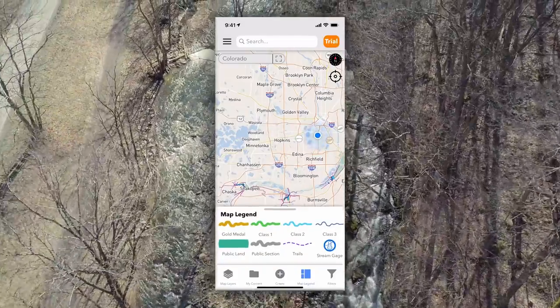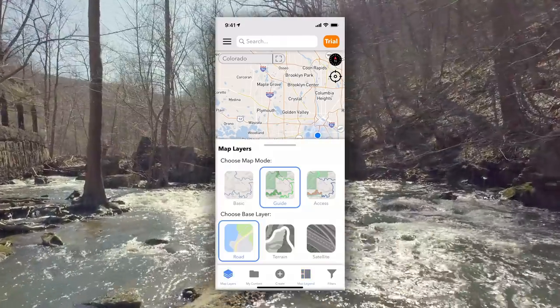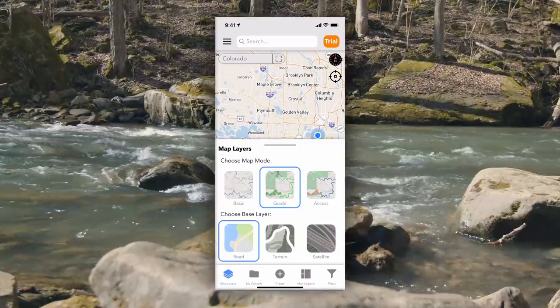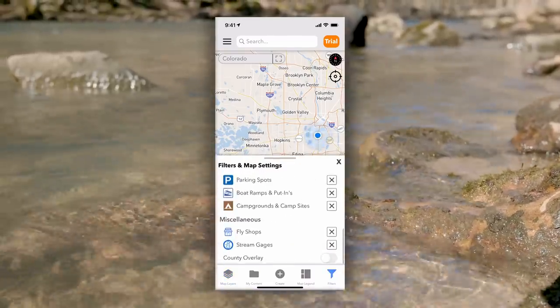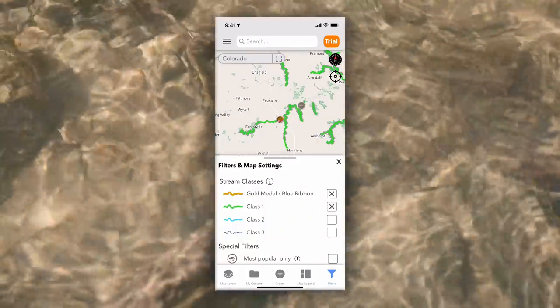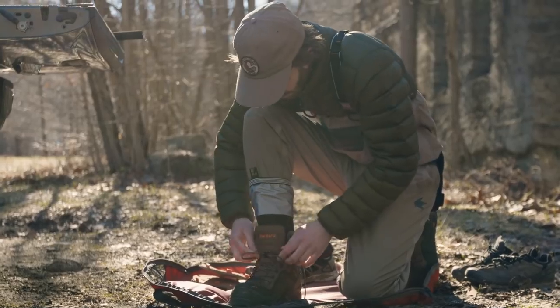Looking for a fishing easement or state park? We color code public lands by type, making it easy for you to zone in on what you're looking for. Our unique advanced filters allow anglers to find special waters with unique characteristics, showing only streams that meet criteria like having a fishing easement, tailwater sections, or a specific quality class rating from our proprietary classification system.